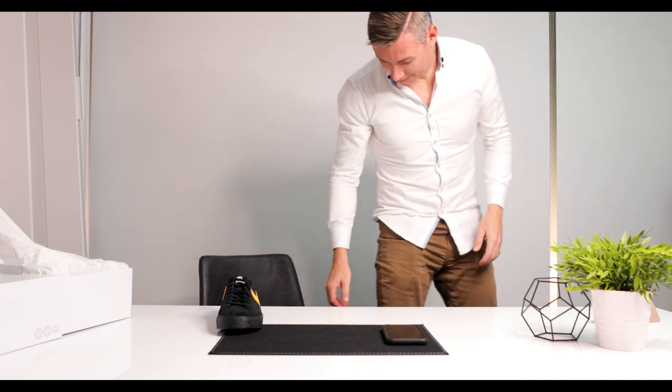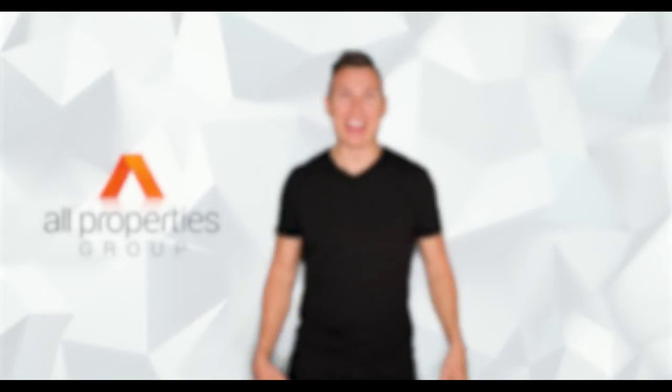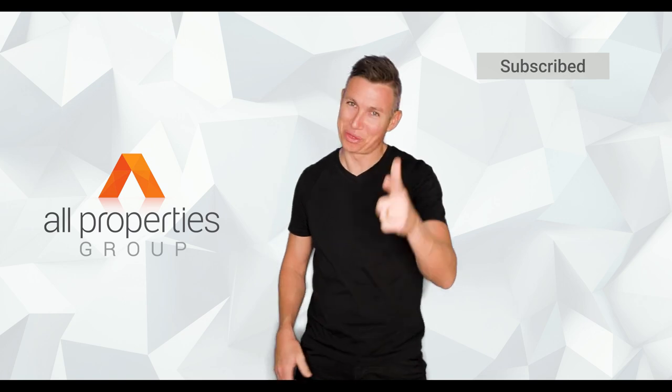Sweet — they're comfy as anything too! Hey champions, it's Chris. Thanks for watching our video. Make sure you subscribe to our YouTube channel. Thanks for watching!